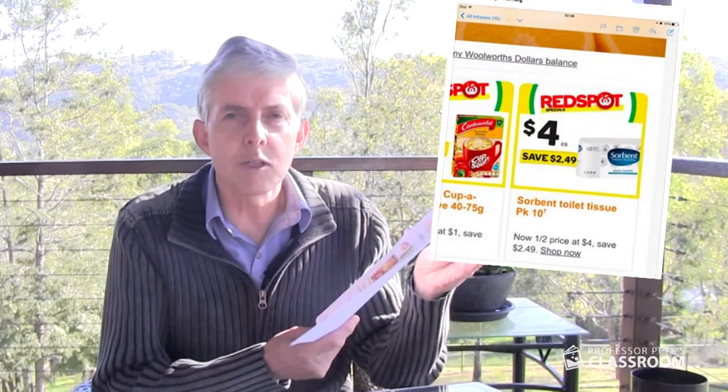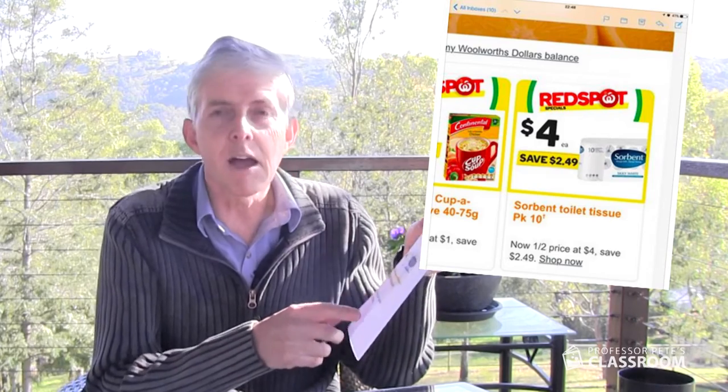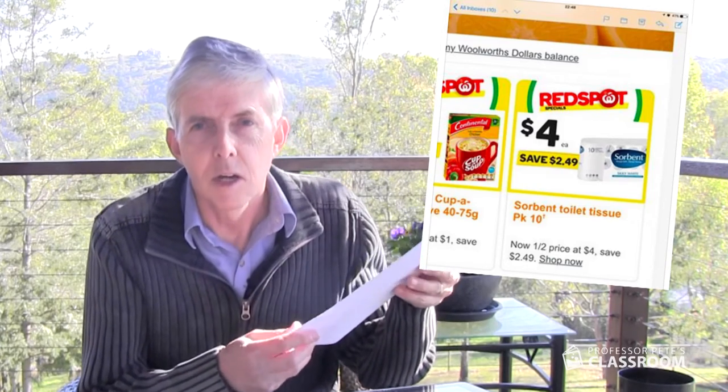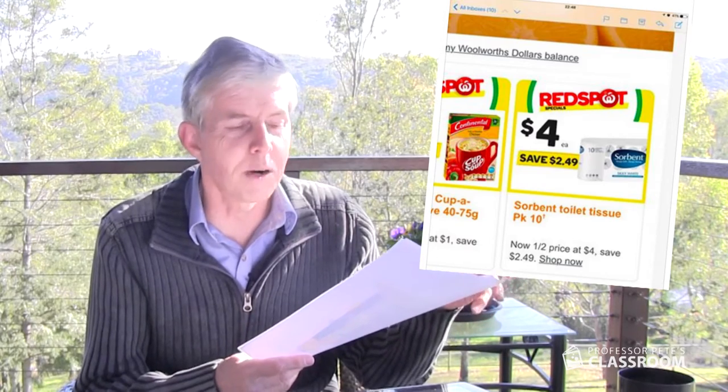Here are some examples that I've printed off, and I'm going to make these pictures available on our website so you can follow the links below the video. Here's the first one: it's toilet tissue at $4. It says 'save $2.49' — that's not a bad special — but underneath that it says 'now half price at $4.' Well, someone's made a mistake: either it was $8 before, or it's not half price.